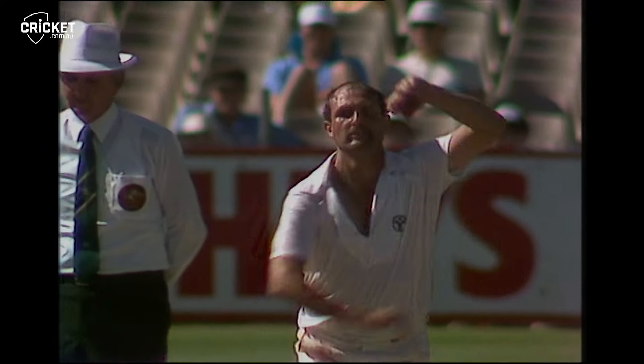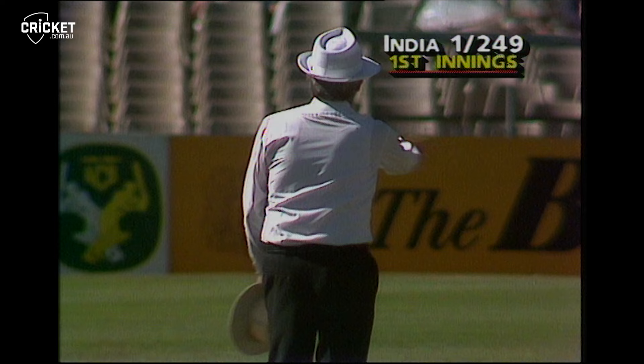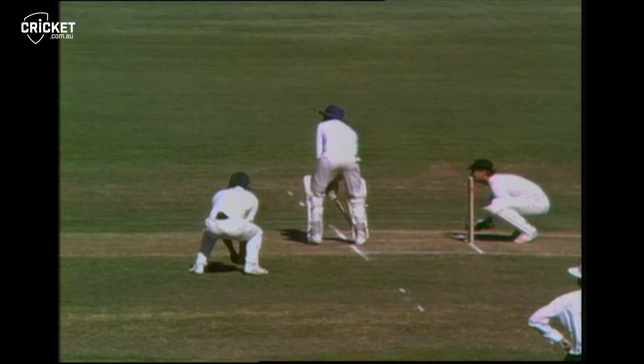Ray Bright is the bowler. Here's Arvarnath taking strike. Arvarnath goes over the top of cover — a safe shot — just trying to break up Ray Bright's length. He's giving himself plenty of room on the offside, chancing the opportunity to be stumped.